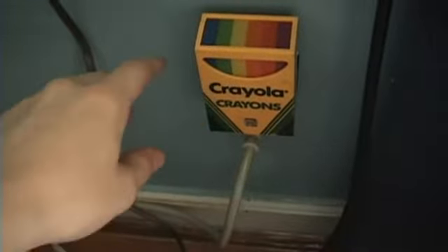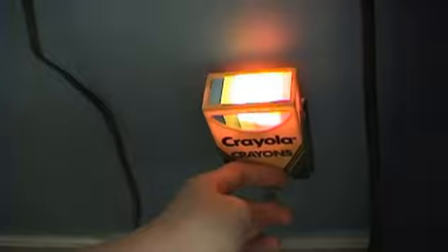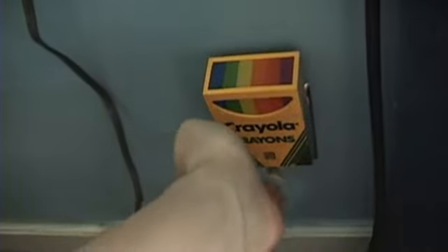It's a Crayola Crayons nightlight, and when it gets dark it automatically turns on. There's a little light sensor right there. If I can do it just right, I can make it strobe.